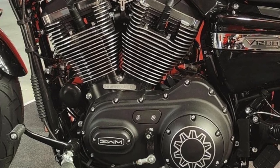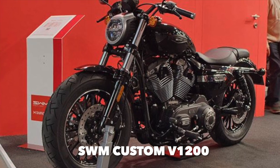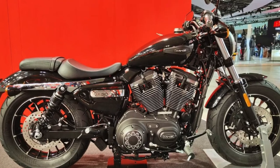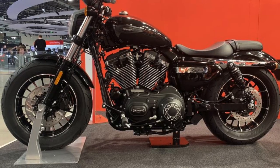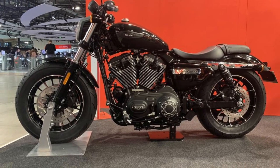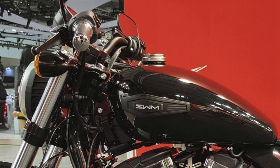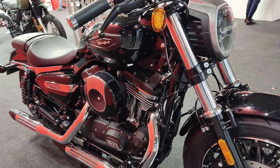Chinese manufacturer SWM have also cloned the Evo engine, and they've now come out with their V1200 Custom, which is very similar to the Harley-Davidson 48 as well. This has just been launched in Europe and they're going to be beating those on price.